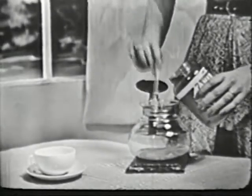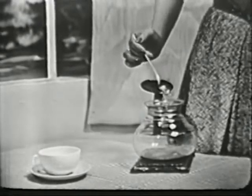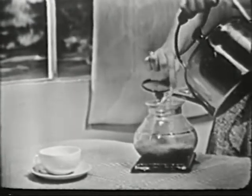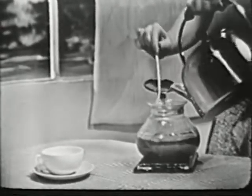To make yourself a whole pot full of really delicious coffee, all you do is simply measure out a spoonful for each cup and then pour in the hot water. Instantly, these miracle flavor buds burst, flooding the pot with that marvelous good-to-the-last-drop flavor.